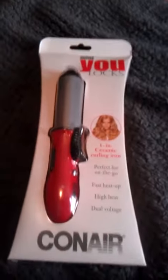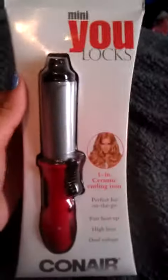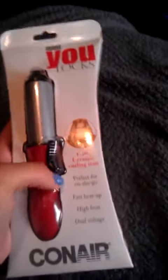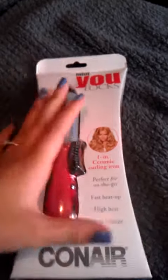So since those giveaways just ended, I thought I would buy this for you guys — to get this to somebody who would appreciate it and use it, because I never will. This is a mini You Locks one-inch ceramic curling iron. It is itty-bitty — you can see the size of it in comparison to my hand.